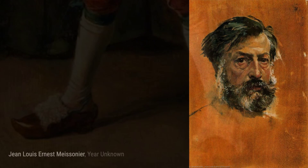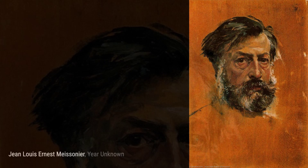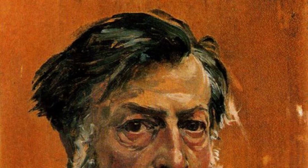Moving on to Les Voyagers, Meissonier takes us on a journey through time, capturing the essence of travelers in a bygone era. The attention to detail in their clothing and expressions transports us to a different time and place.